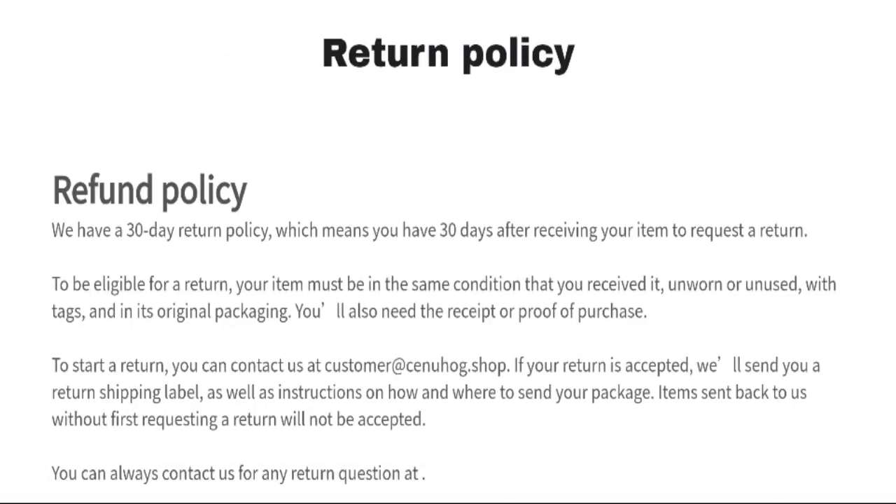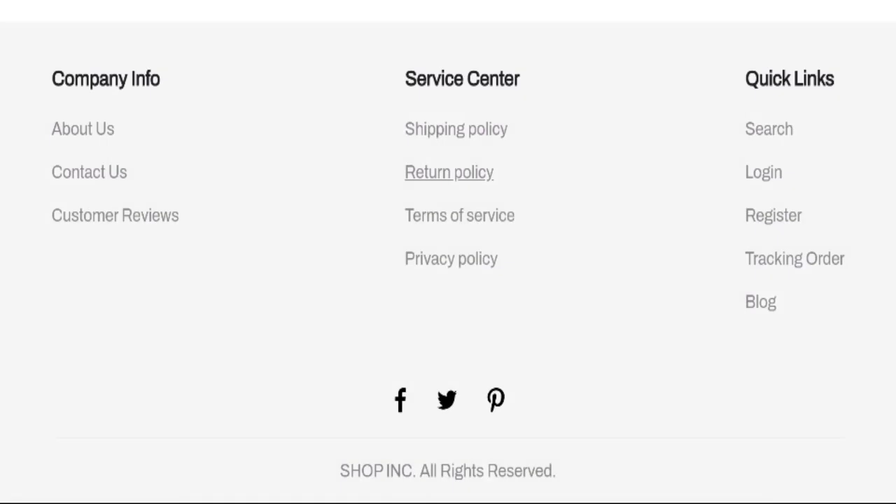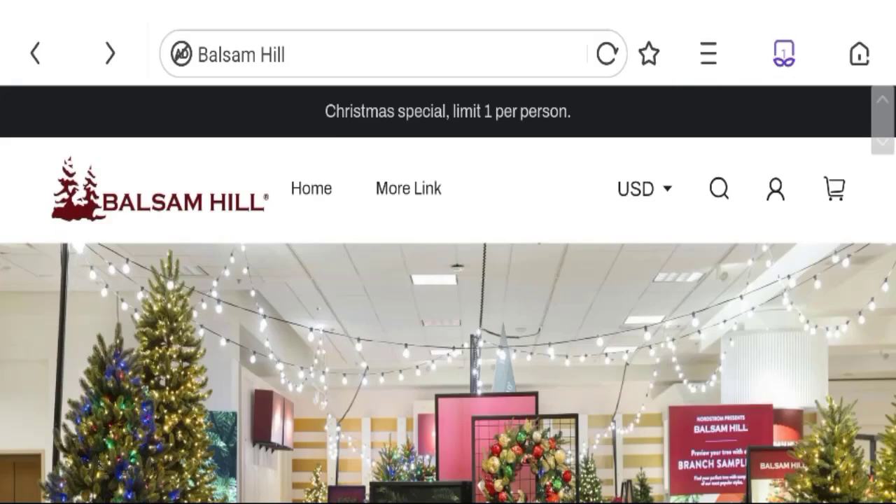Now talking about the return and refund policy — click here to the return policy section. You can see they have given a 30-day return policy after receiving your item to request a return. If you have any expenses regarding return or refund, mention it. Now talking about Frhnl Shop reviews.